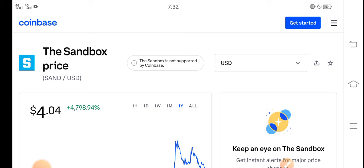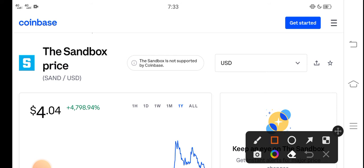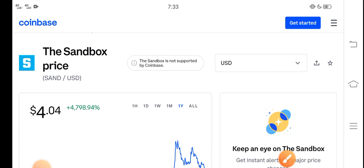Please click the subscribe button and hit the bell icon for video notifications. The right now price of Sandbox in the market is about 4.04 USD.